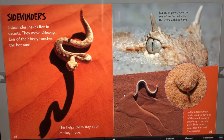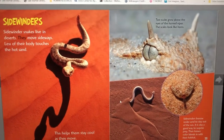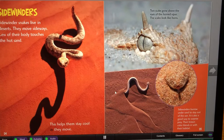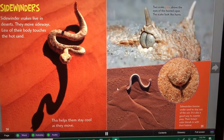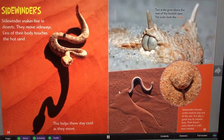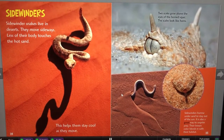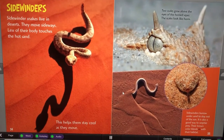Sidewinder snakes live in deserts. They move sideways so less of their body touches the hot sand, which helps them stay cool as they move. Two scales grow above the eyes of the horned viper — the scales look like horns. Sidewinders burrow under sand to stay out of the sun, which is also a good way to surprise prey. Their brown color blends in with their habitat.